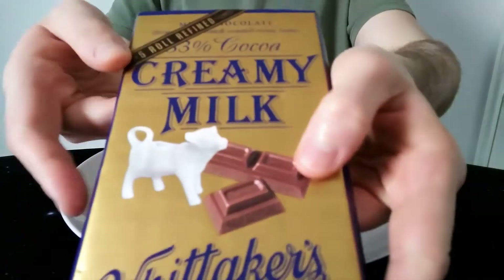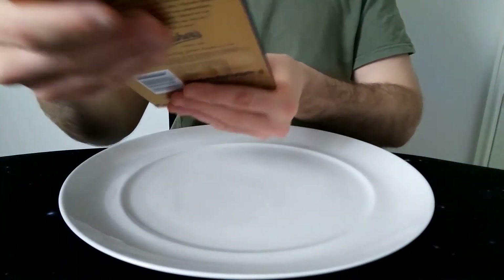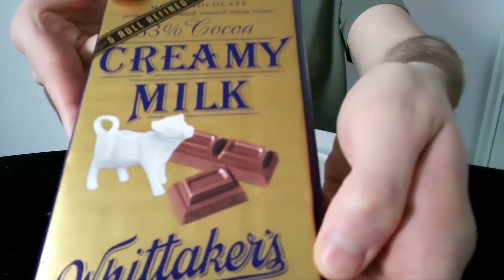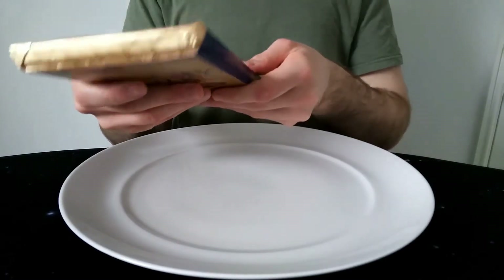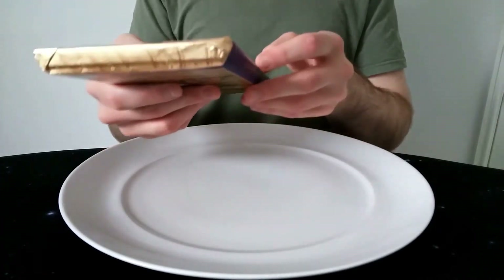It's five roll refined — maybe that means something to someone, not to me. It's basically just a regular milk bar, really — it's got a milky cow on there and some milk chocolate. Whittaker's is a New Zealand company and they're expanding a bit, so you might see them globally sooner or later.